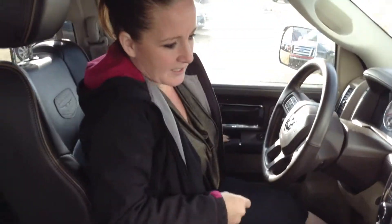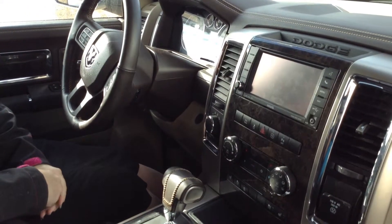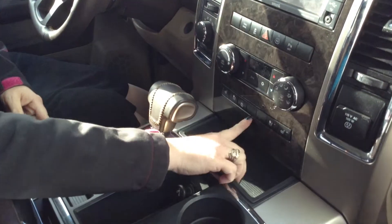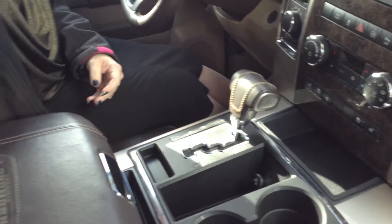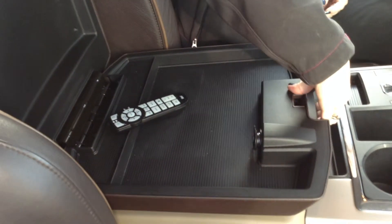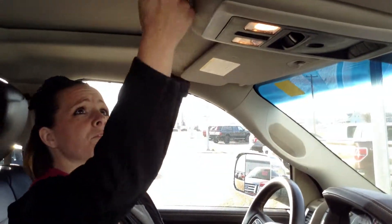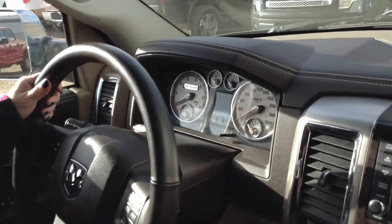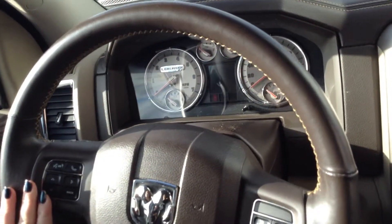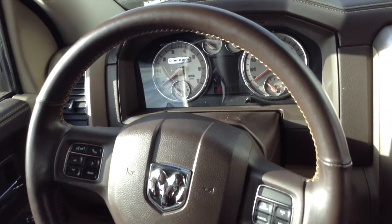As you get in, you can see it has the big touchscreen with the nav and satellite radio. You have the heated and cooled seats, the heated steering wheel. It's got the beautiful etching for the Laramie Longhorn. It's got lots of storage, which is really nice. You can look up above — here you have the sunroof. And over here you have the steering wheel controls. You've got the nice dash, which is known for the Longhorn edition.